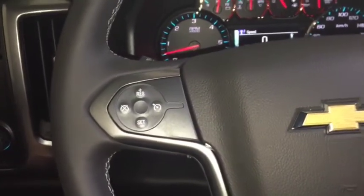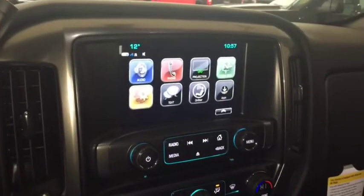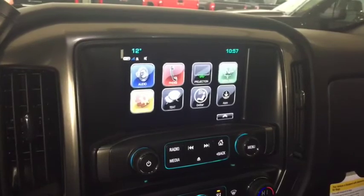On the steering wheel we have cruise control, Bluetooth capability, and media controls. There's a screen display with rear vision backup camera, AM FM radio, Sirius XM radio, CD player, dual climate controls, and comfortable seating for 6 and much more.